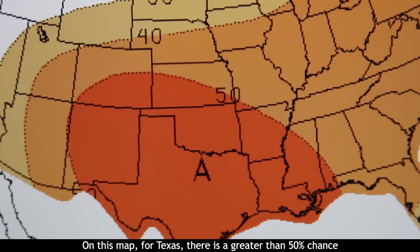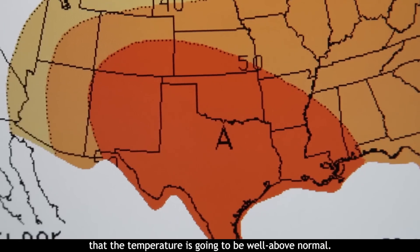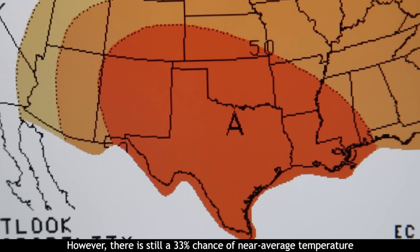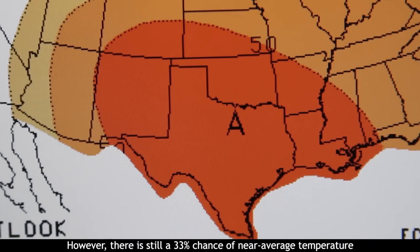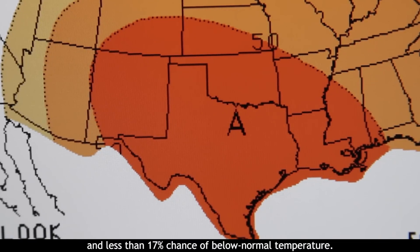On this map, for Texas, there's a greater than 50% chance that the temperature is going to be well above normal. However, there is still a 33% chance of near average temperature and less than 17% chance of below normal temperature.